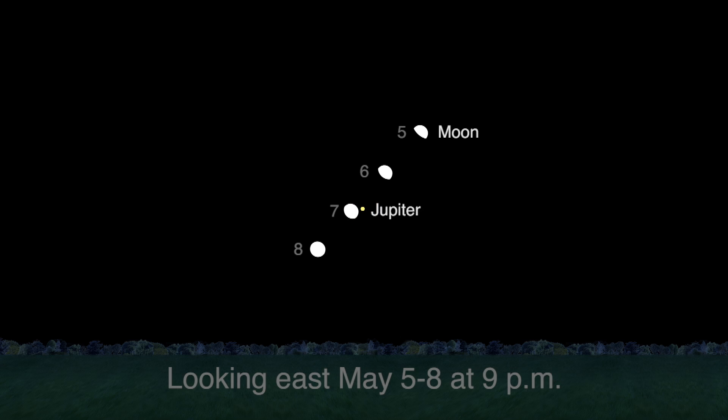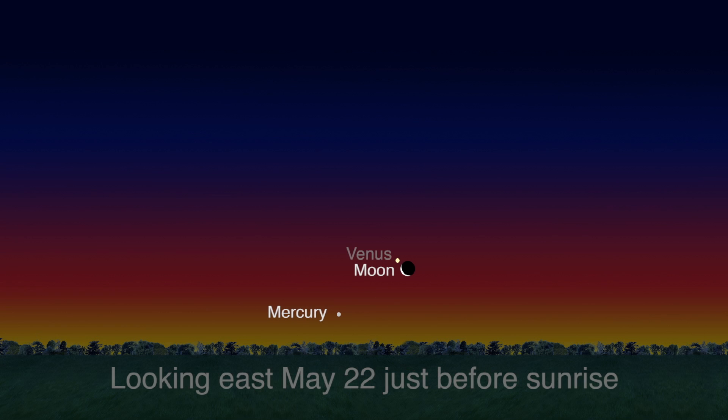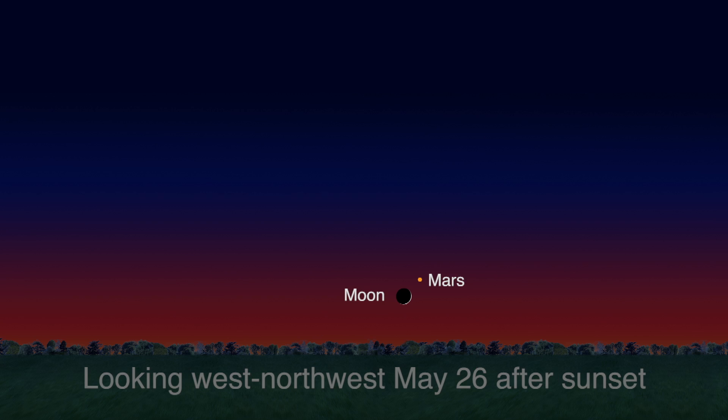Our Moon appears near Jupiter from May 5th through 8th. The Moon joins Venus and Mercury in the eastern sky just before sunrise on May 22nd and 23rd, and it pairs up with red Mars just after sunset in the west-northwest sky on May 26th.